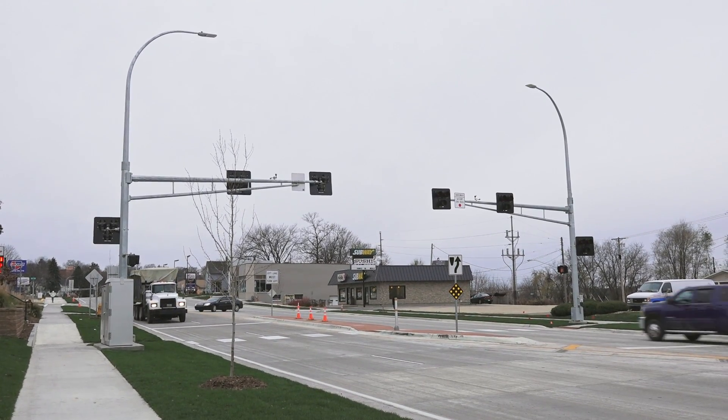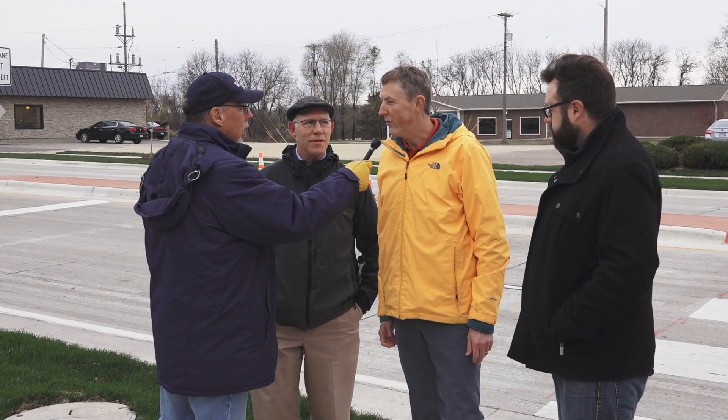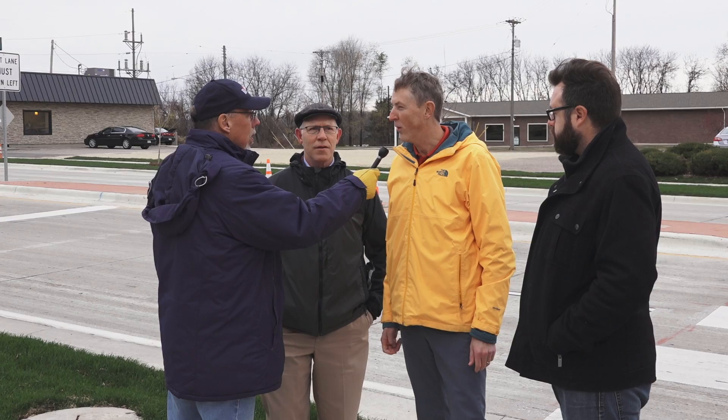You can see Quick Trip behind us, Sherwin Williams right across the street. And the official name of this system is the HAWK system — a high-intensity activated crosswalk.